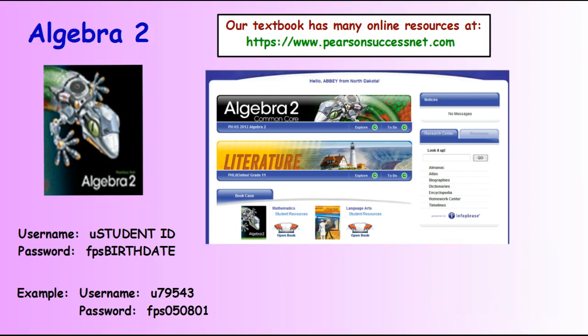Algebra 2 has some online resources at www.pearsonsuccessnet.com. You can log into the Algebra 2 book. Your username is the letter U and then your student ID, and your password is FPS and your birth date. Notice that the birth date is two numbers for the month, two numbers for the date, and two numbers for the year.